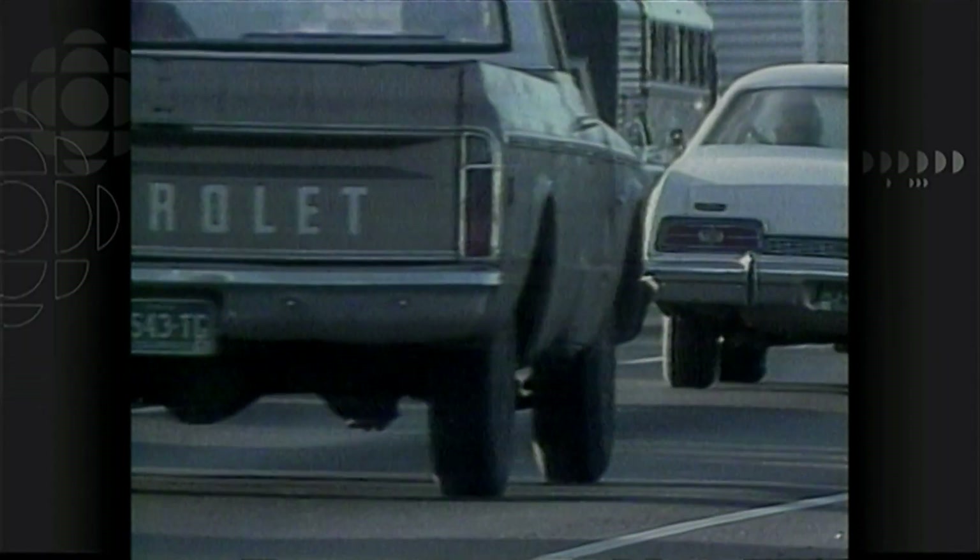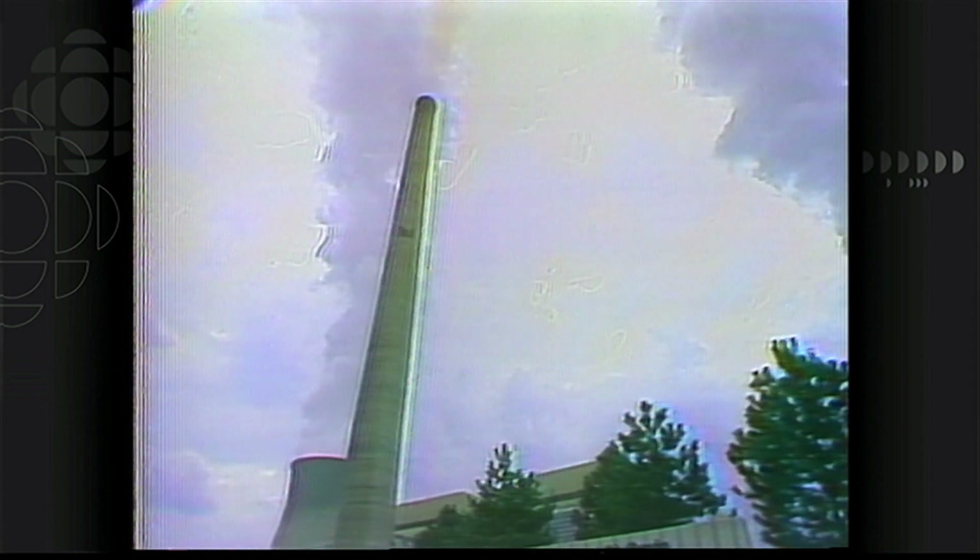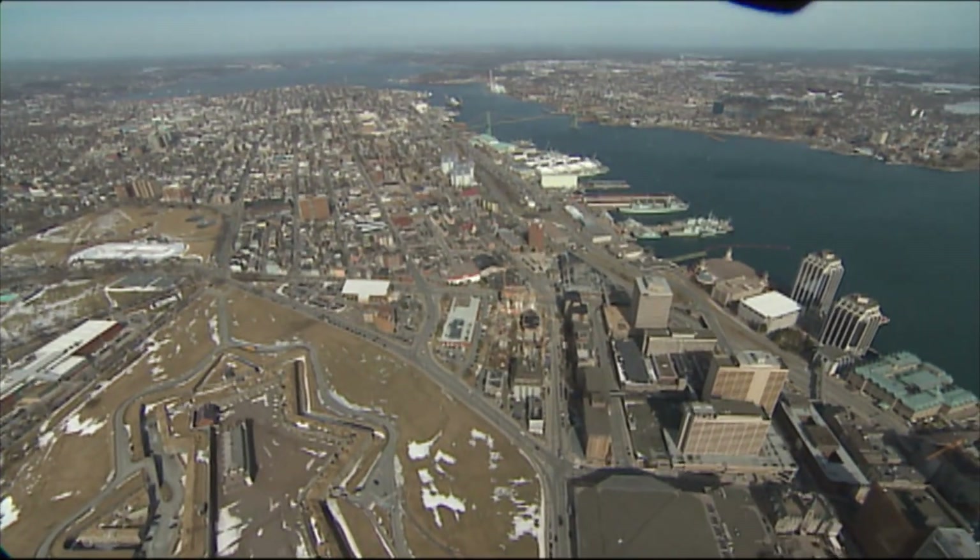Between 1990 and 2022, sulfur dioxide emissions decreased by 78% in Canada, according to Environment and Climate Change Canada.